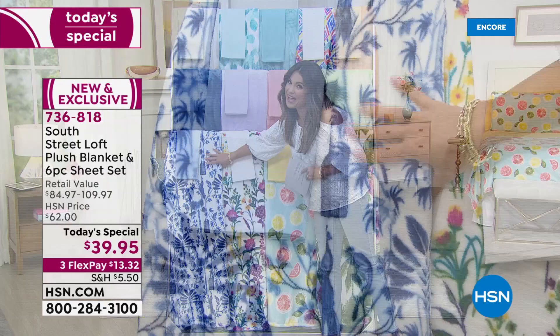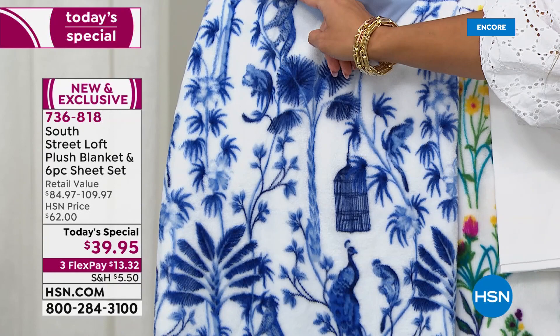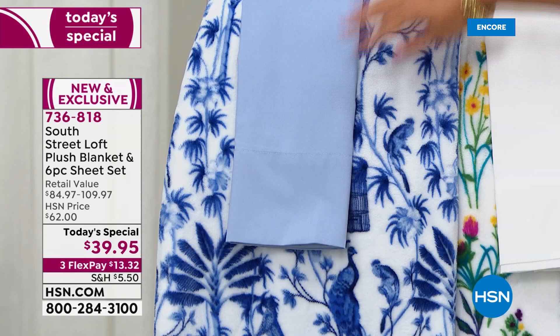Then we have the Chinoiserie — that classic blue and white. We've got the beautiful trees, the birds, the cages, everything you would expect to see from this print. Look at the monkeys, and we've got cheetahs up in the tree. So pretty. And that's going to come with a chambré blue sheet set.